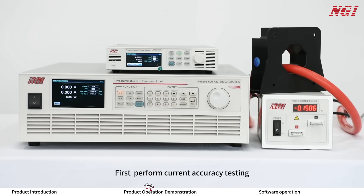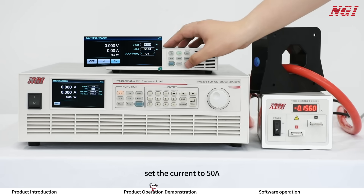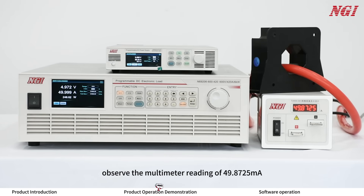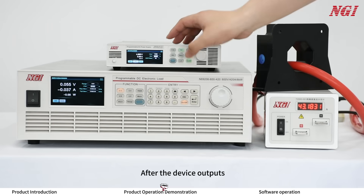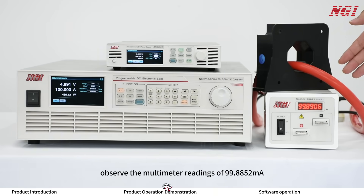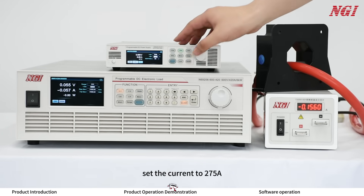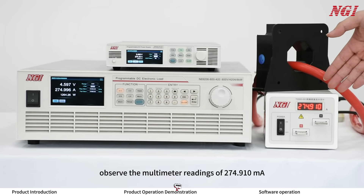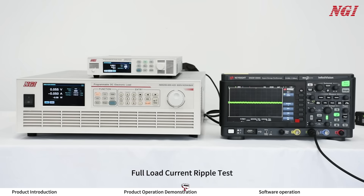First, perform current accuracy testing. After connecting the load, set the current to 50A. After the device outputs, observe the multimeter reading of 49.875A. Similarly, set the current to 100A; after the device outputs, observe the multimeter reading of 99.885A. Set the current to 275A; after the device outputs, observe the multimeter reading of 274.910A, which meets the accuracy range of 0.1% plus 0.1% of full scale.